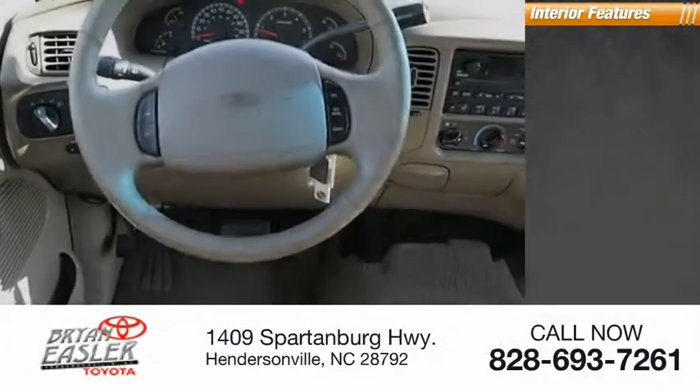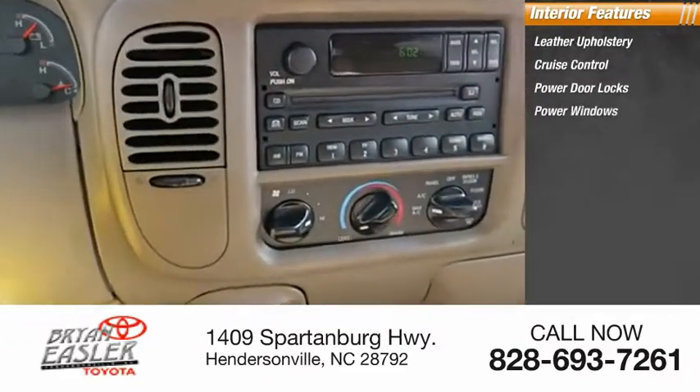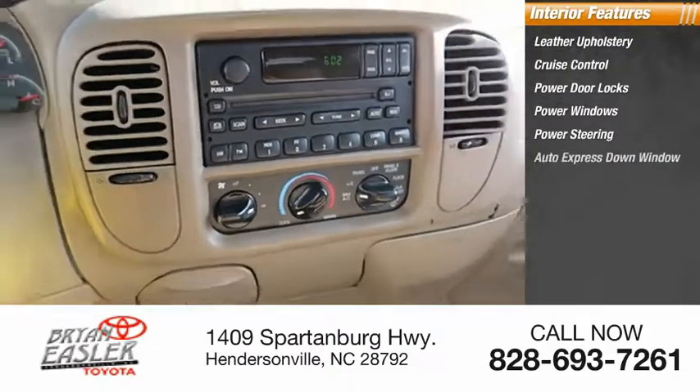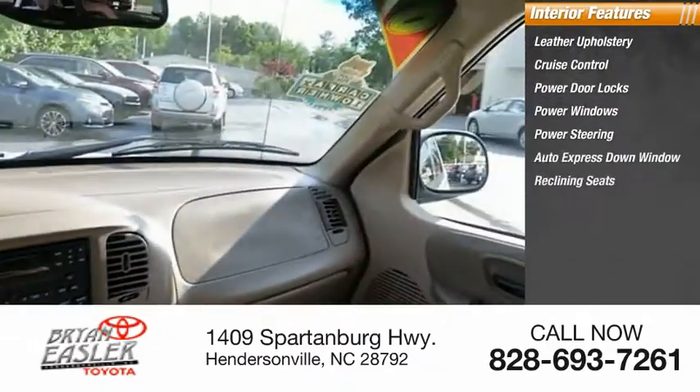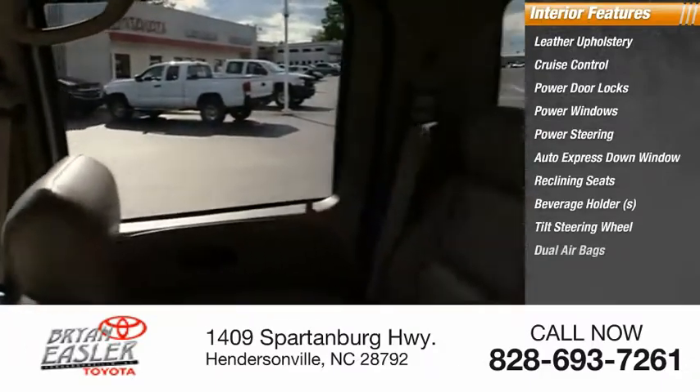Inside you'll find leather upholstery, cruise control, power door locks, power windows, power steering, auto express down window, reclining seats, beverage holders, tilt steering wheel, and dual airbags.